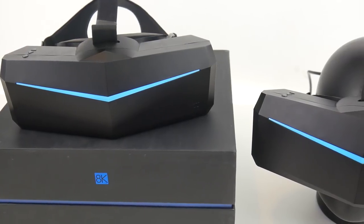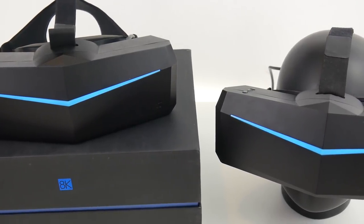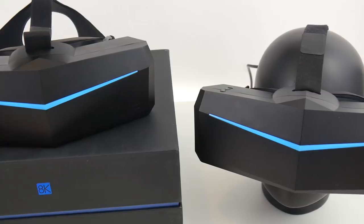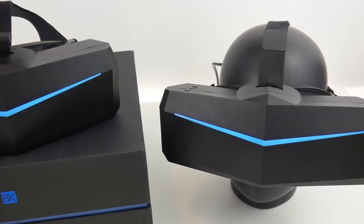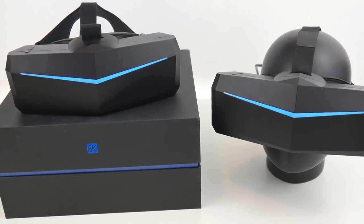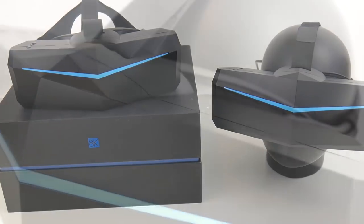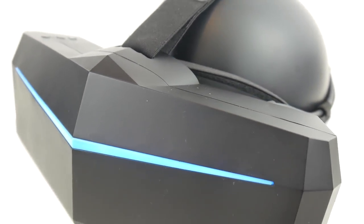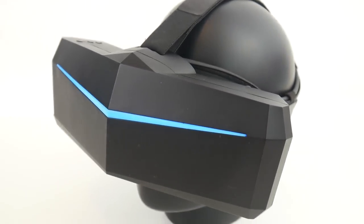The Pimax 8K and 5K Plus are the result of the most successful VR Kickstarter campaign ever, raising more than four million US dollars at the end of 2017. The main selling points were the wide FOV of 200 degrees and high resolution screens. The headsets were supposed to be delivered to backers in January 2018 but delivery was delayed until now.